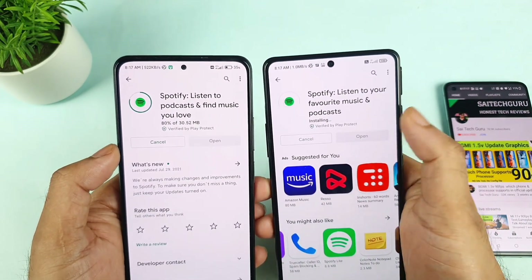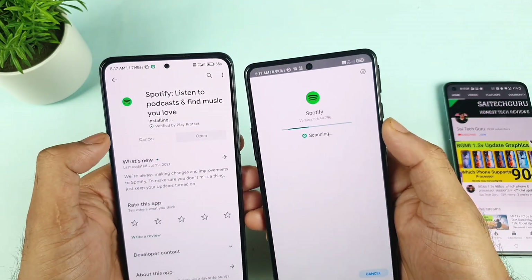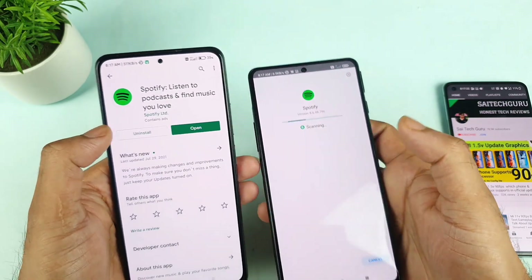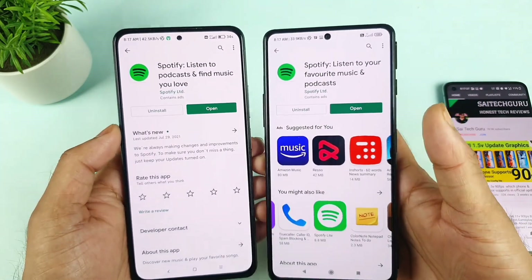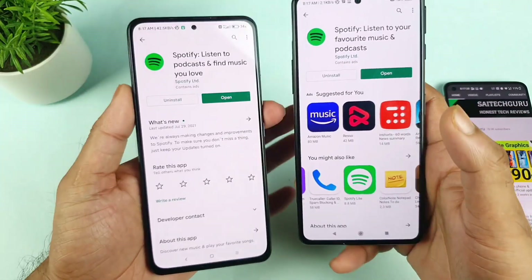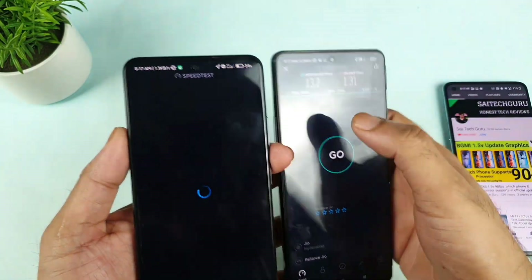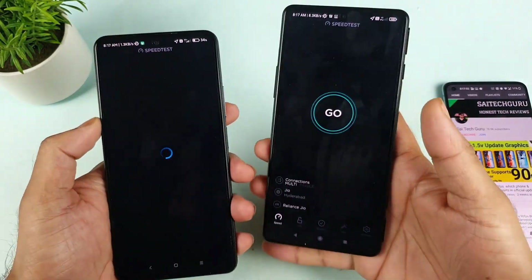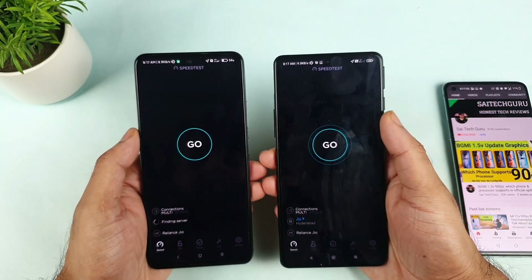I think the POCO F3 GT finished first, and just a few seconds later the Mi 11X also finished. So that was the download test. Now we'll try to do the speed test comparison between both phones. Let's open the speed test application and start testing both phones at the same time. Let's see which phone will get what kind of high speeds.